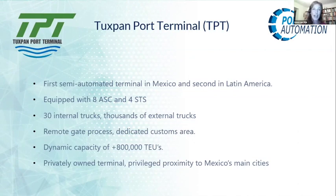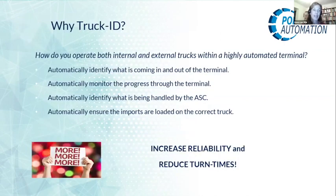They knew we had a lot of experience in this area, as we have been working over 25 years with radio frequency identification. They were looking for answers on how to run an operation of internal and external trucks within this highly automated process — to automatically identify what is coming in and going out, monitor progress throughout the terminal, identify what is being handled by the automated stacking crane, and ensure imports are loaded on the correct truck. This all helps to increase reliability and reduce turn times, which is exactly what our system Truck ID does.